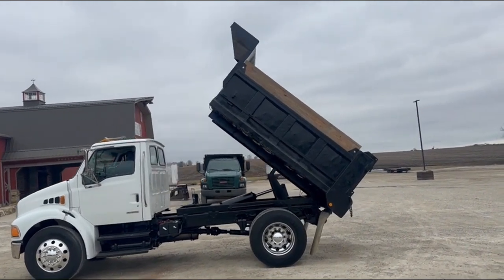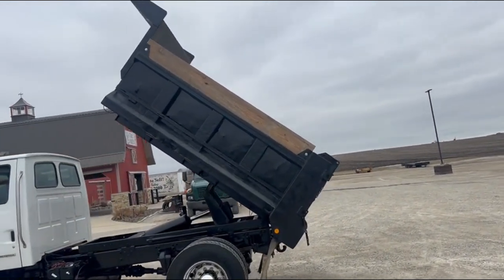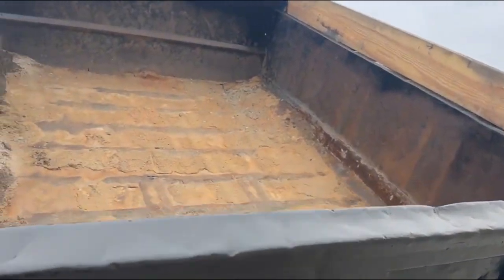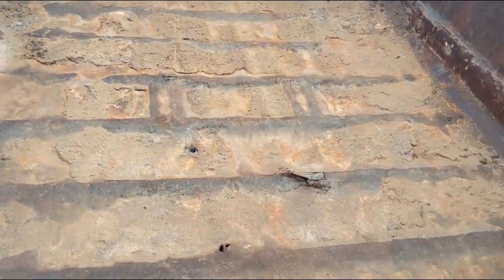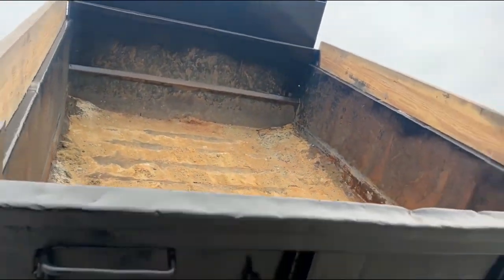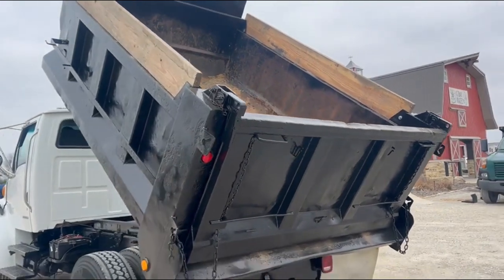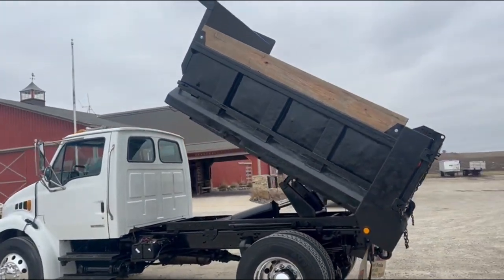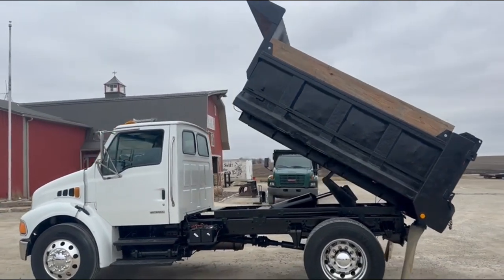Kind of show you the inside of the box — it does have good boards on it. Boards are in really good shape. Just kind of show you the box floor here. Maybe a couple little holes, but for the most part pretty solid. Good running machine.